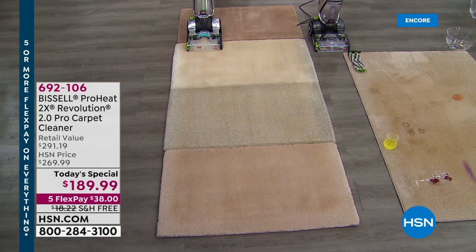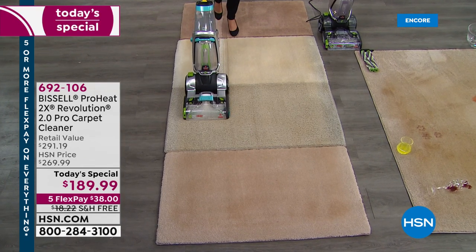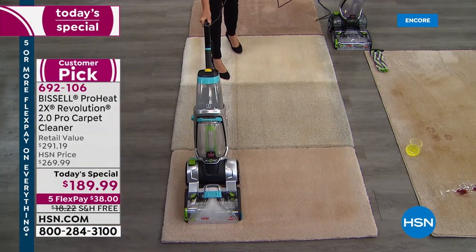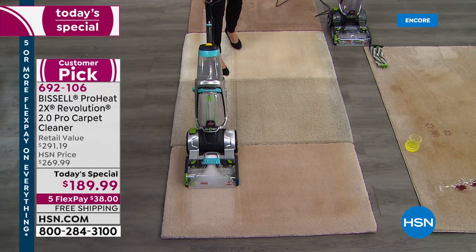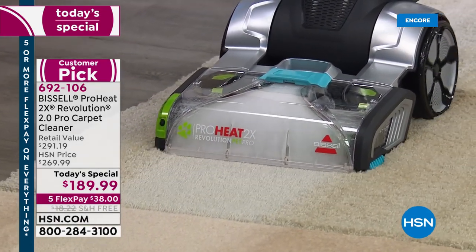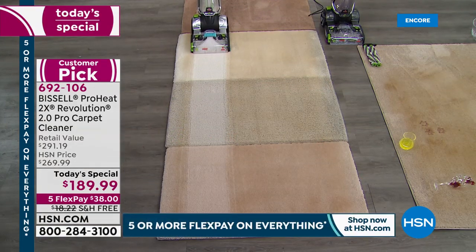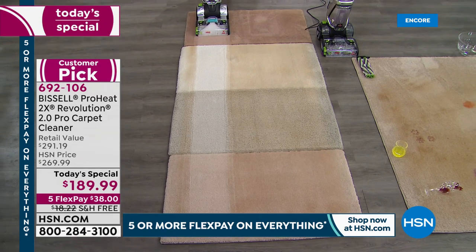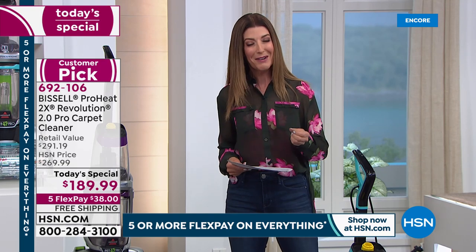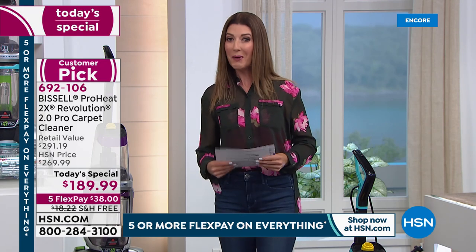We are so excited that Bissell is back. They're bringing us the Revolution 2.0 — it is the largest, the most powerful carpet cleaner we've ever offered from HSN, and it's never been at a better price. Today as our one-day-only Today's Special, we are going to give you the lowest price ever in the history of HSN.